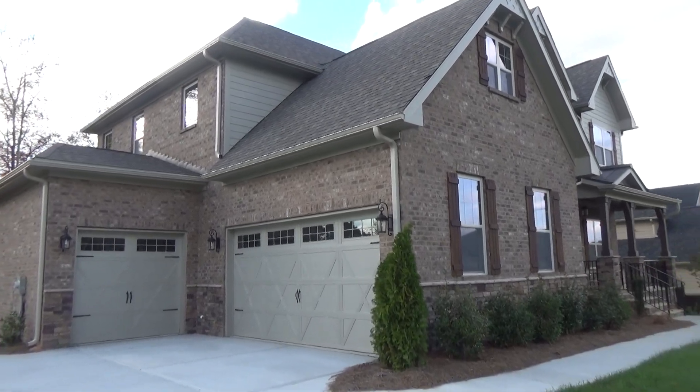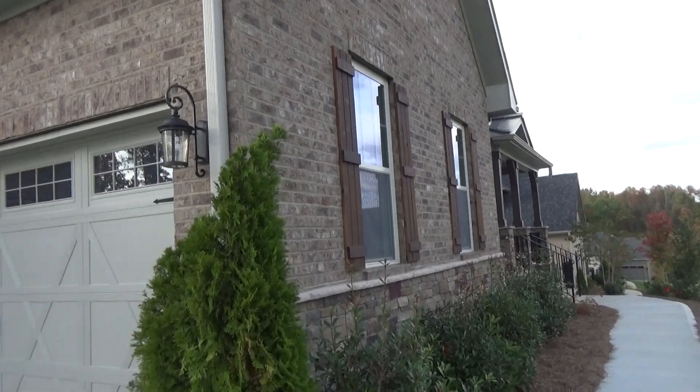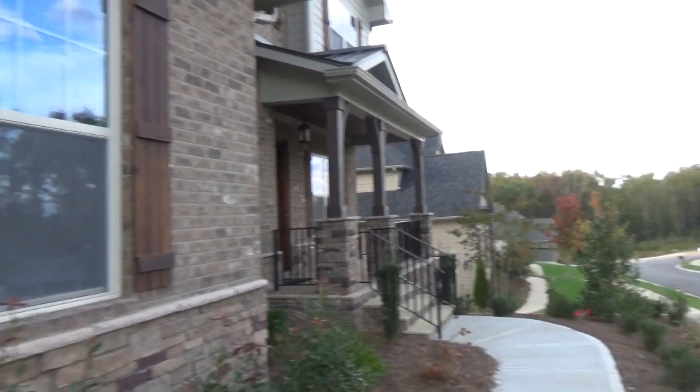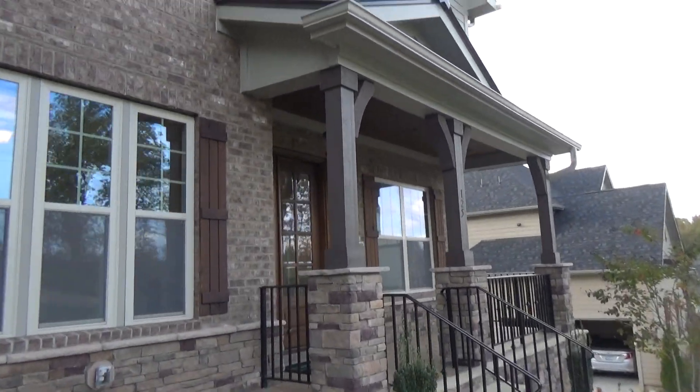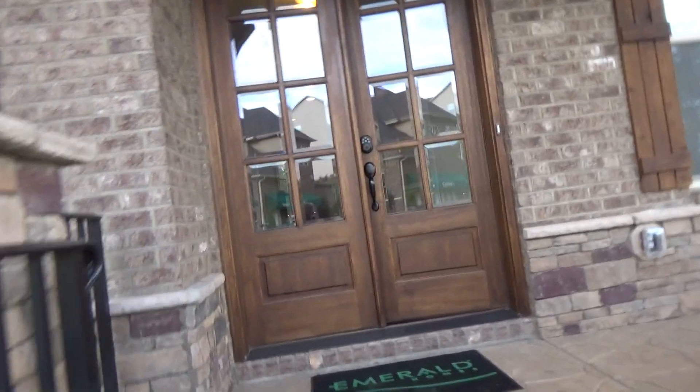Hey guys, I'm on location in the Manors at Lake Ridge from D.R. Horton's luxury brand called Emerald Homes. You saw the three-car garage. This is beautiful — the woods and the topography are really neat here. I want to spotlight this home today. It's priced under $675,000. Big, wide, generous porch.